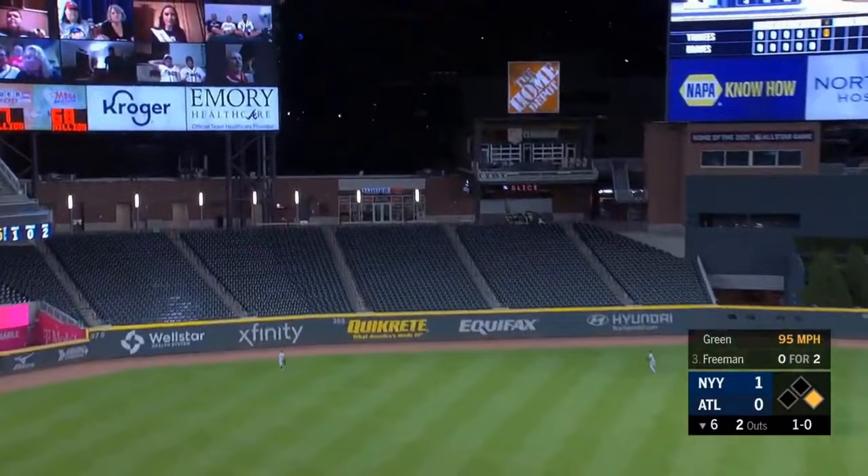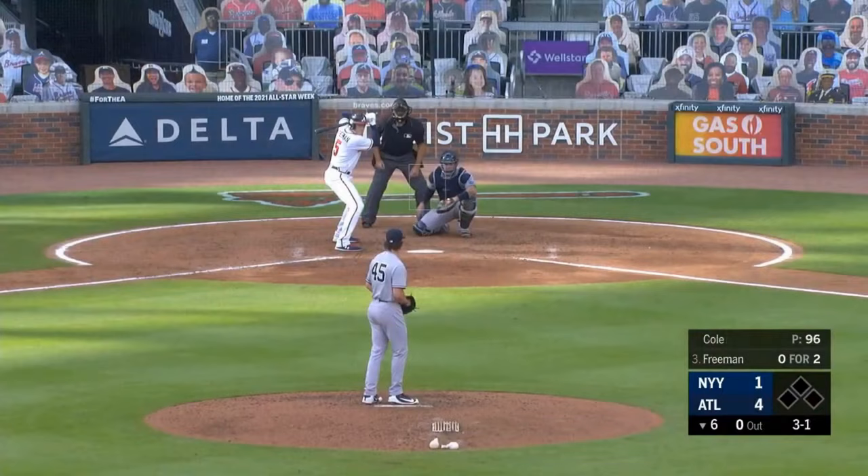High fly ball hit well toward left. Gardner on the run — still going, at the wall — it's gone.